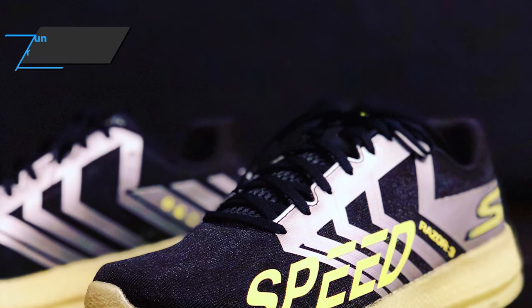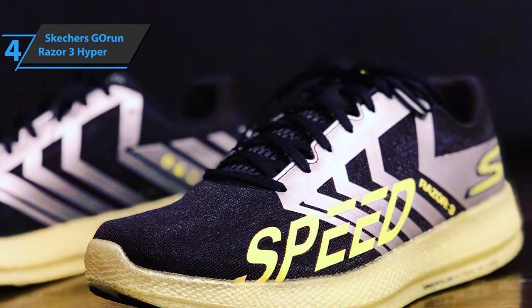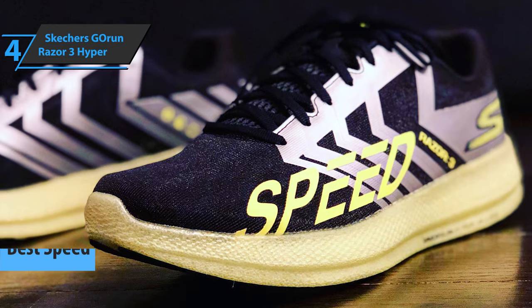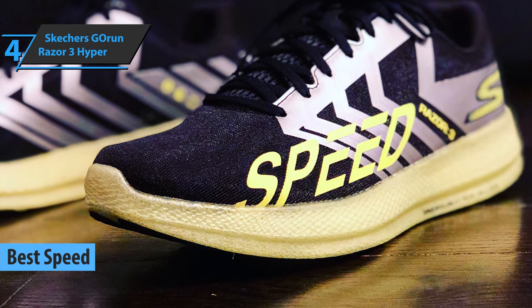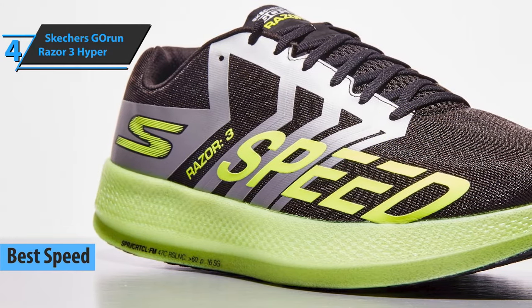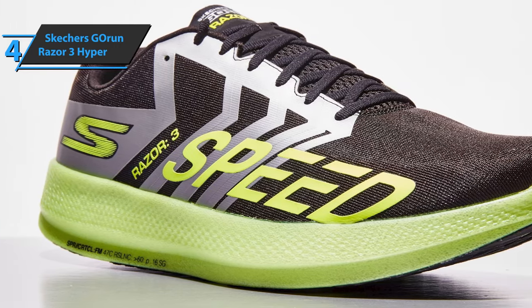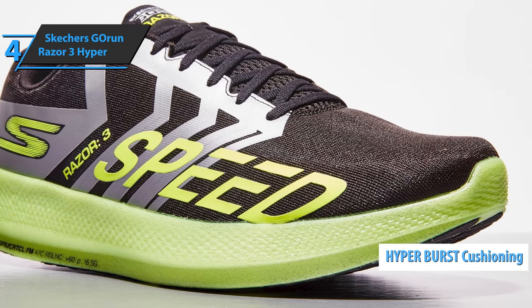If you were all about that speed while running, our next item is the perfect choice for you. Check out the Skechers Go Run Razor 3 Hyper, also known as the best speed running shoes that you can find on the market in 2021. The product comes as the latest update to the Go Meb Razor 2 that revolutionizes the cushion concept for greater lightness and versatility.